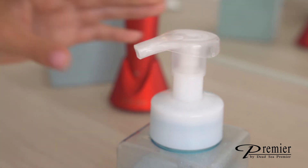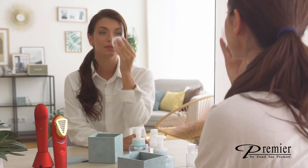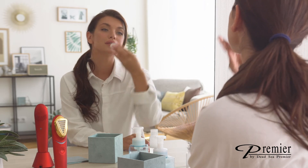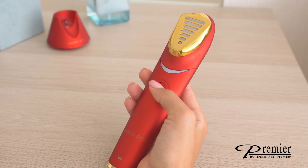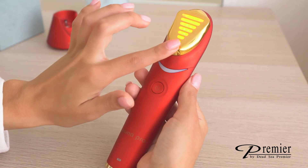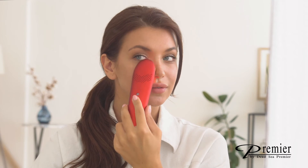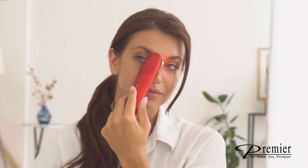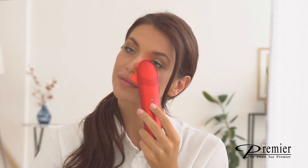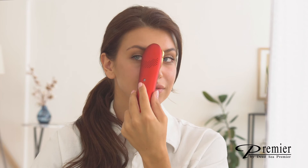Prior to performing the treatment, the first step will be to cleanse your skin from oils, dirt, and makeup. Once done, dry your skin thoroughly. Power your device on by firmly pressing on the power button. Now, place the Nuna Pro applicator tip in full contact with your skin. Glide Nuna Pro on your skin in small V-shaped motions from bottom to top while applying mild pressure.